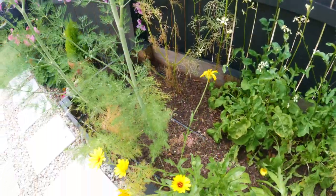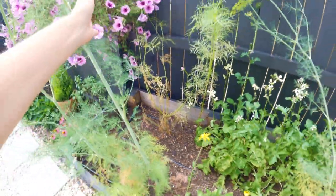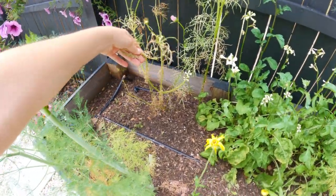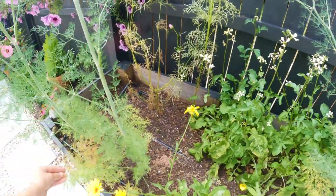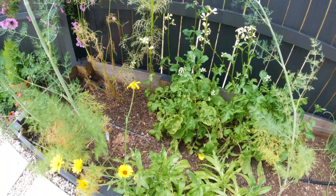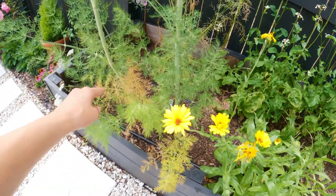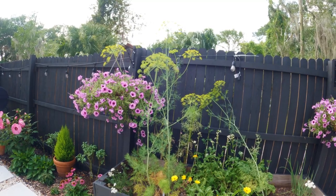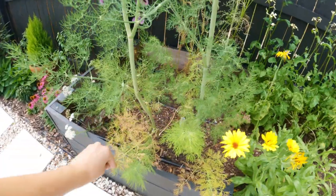I want you to see this cosmos plant right here - I will cut it down completely. She's looking really bad so I'll just remove it and spray everything around here. I have arugula here which I'll probably remove soon. I'll spray all of it, even this dill which has grown like crazy - I think it's about five feet tall, it's gigantic.